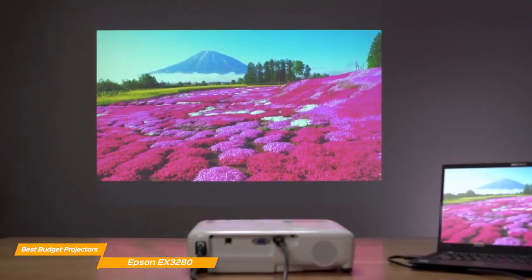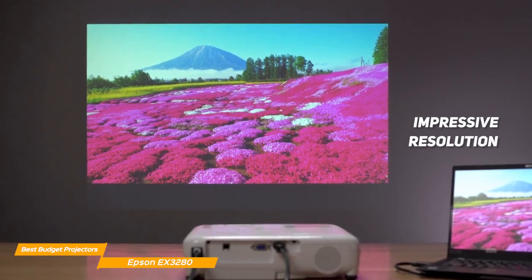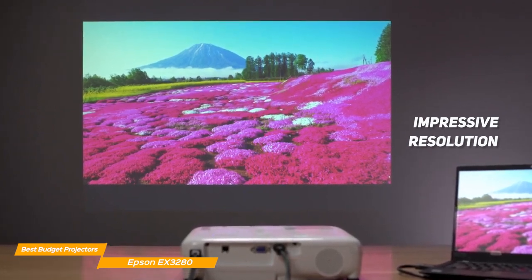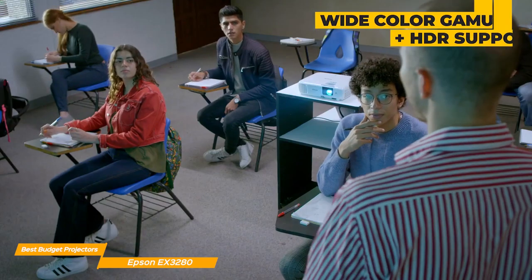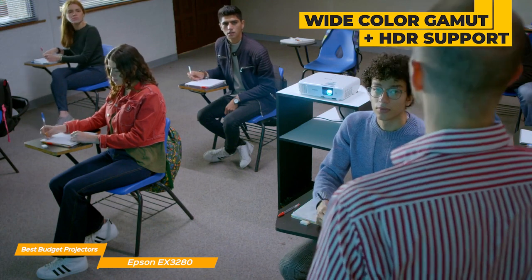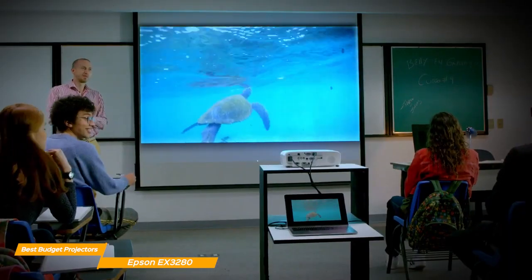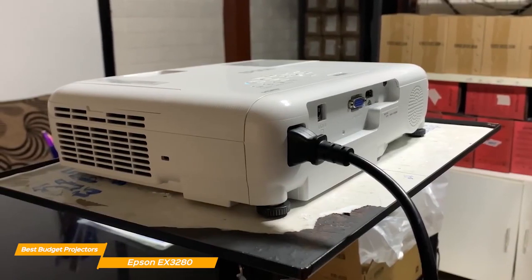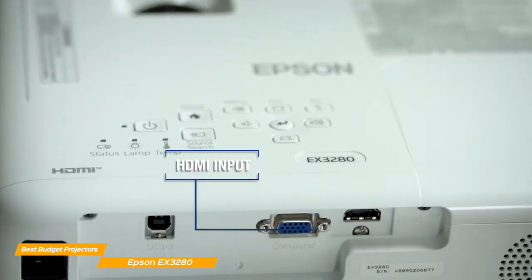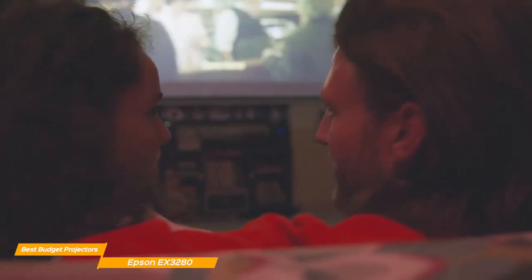Another great feature of the EX3280 is its impressive resolution, which means bright, crisp, and clear images, so you can enjoy your favorite movies, TV shows, or video games with stunning clarity and detail. With its wide color gamut and support for HDR content, the EX3280 provides a truly immersive viewing experience. When it comes to connectivity, the EX3280 has you covered — it features an HDMI port, making it easy to connect your devices. And with its built-in speaker, you won't need any additional sound equipment.